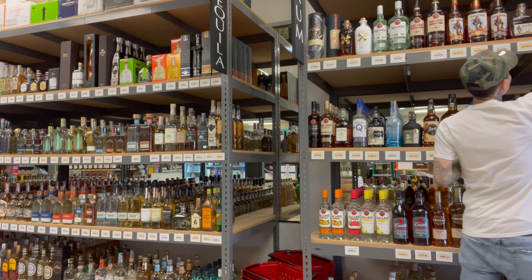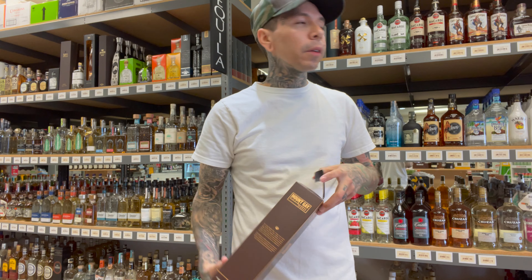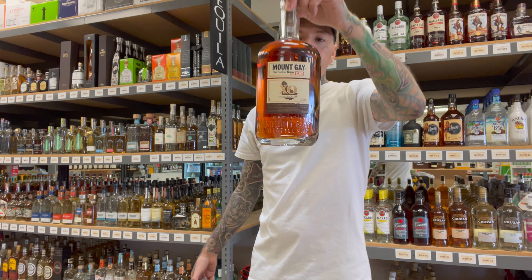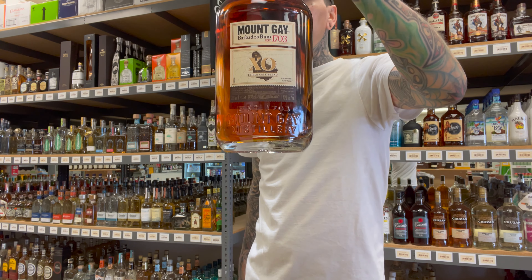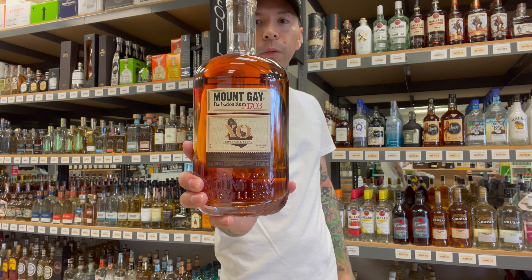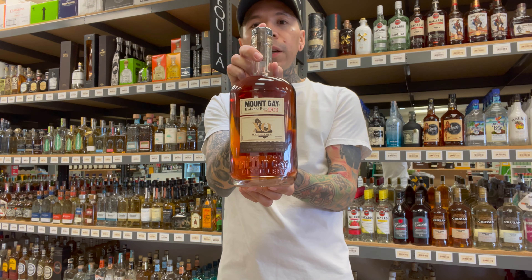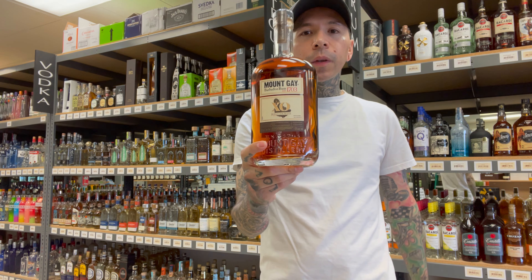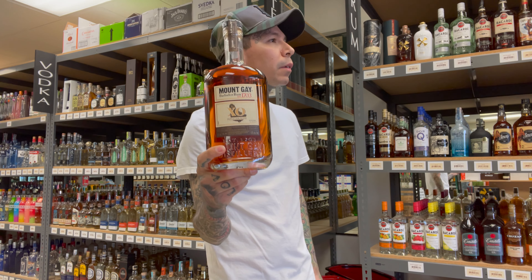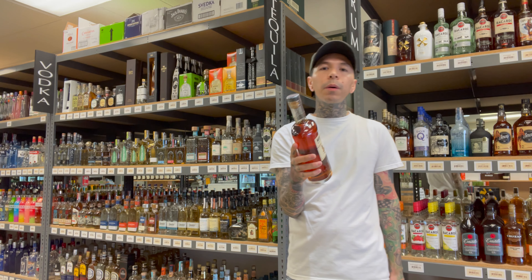And number six — the best overall on my list, the best you can find in stores — is Mount Gay XO. Aged five to seventeen years from Barbados, it's going to be one of the best. If you like to sip rum, this is the one you need. It's aged in bourbon, whiskey, and cognac casks — a great, great sipping rum. Mount Gay XO is the best overall, the best sipping rum out there. If you're out shopping and you want a nice sipping rum, grab this.